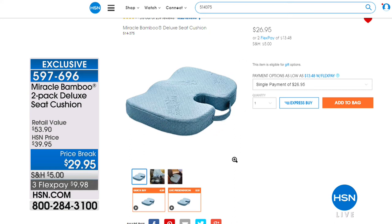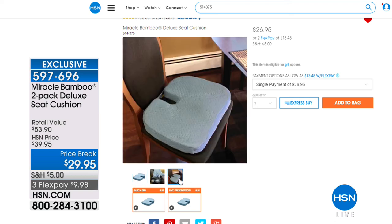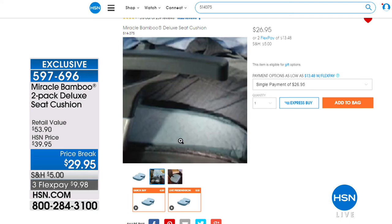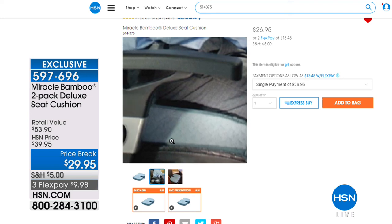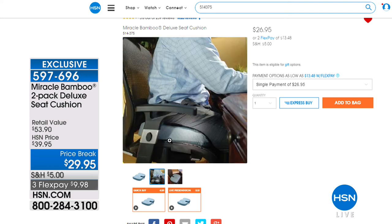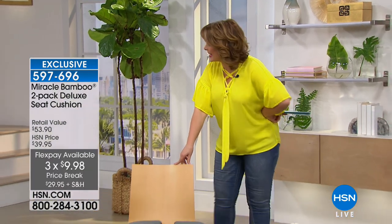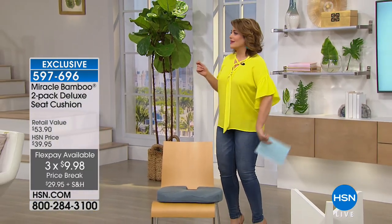For $3 more you're getting a two-pack. All you do today is decide: do you want it in the navy or the gray? It's an HSN-exclusive duo for you — item 597-696. Take your comfort wherever you go, and to tell us all about it is the beautiful Lori Leland, who's going to be modeling our cushion for the tushy.